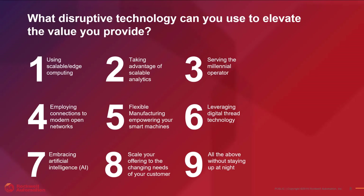What technology can you use to elevate the value you provide? One: using scalable edge computing, doing analysis right at the machine. Two: taking advantage of scalable analytics. Three: serving the millennial operator with mobile capability on a tablet or phone. Four: employing connections to modern open networks such as Ethernet and OPC UA. Five: flexible manufacturing, empowering your smart machines. Six: leveraging digital thread technology. Seven: embracing artificial intelligence. Eight: scaling your offering to the changing needs of your customer. And nine: doing all of the above without staying up at night.